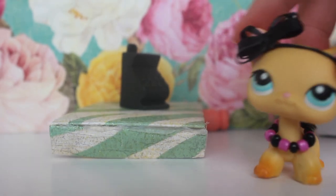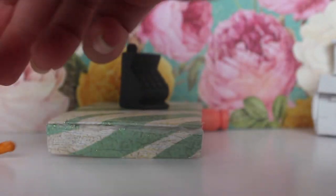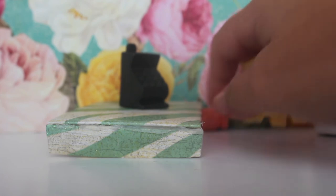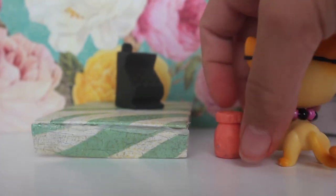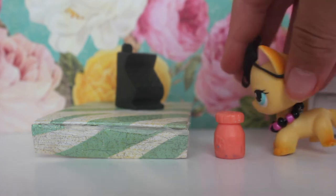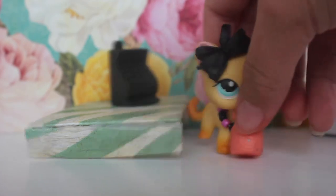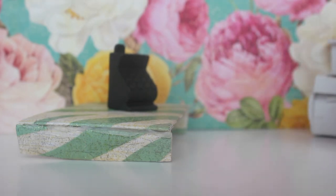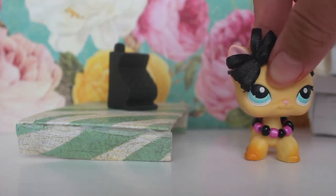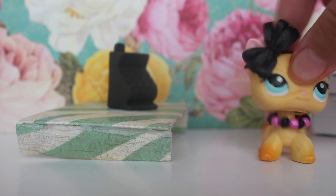Bye! Oh my gosh, that was a nightmare. I'm just gonna close the shop up because I don't have anything else to sell. Oh my gosh, this jam tastes so good! I have to keep it in the fridge or it's gonna go bad. What a morning!